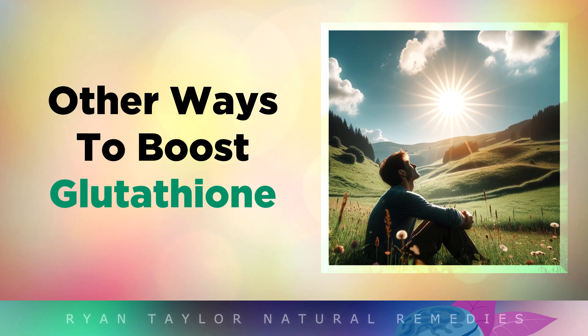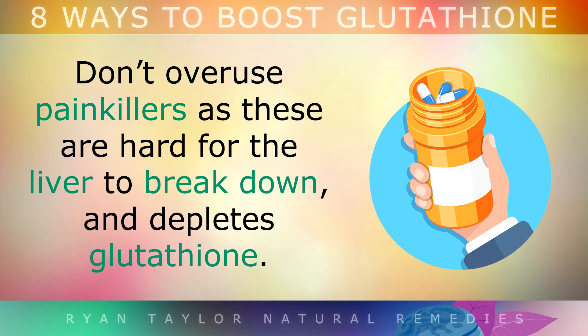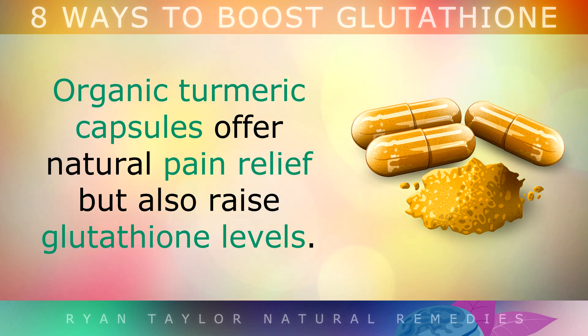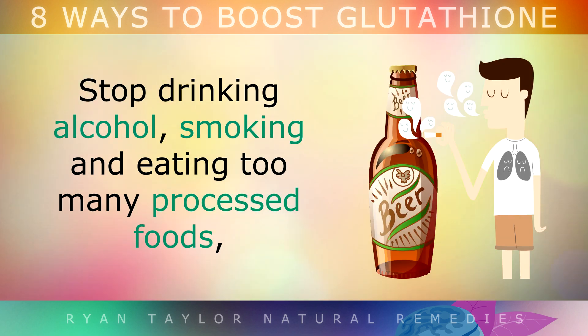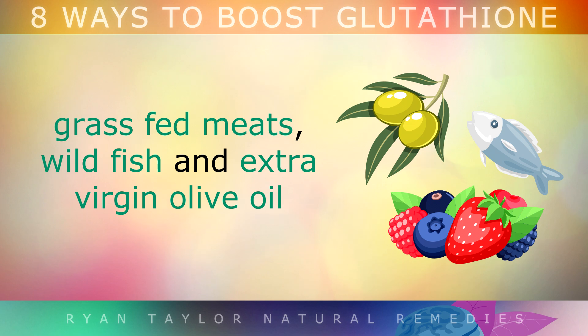Other Ways To Boost Glutathione: Get more sunshine, as infrared light from the sun can boost melatonin, which also increases glutathione. Don't overuse painkillers every day, as these are hard for the liver to break down and will deplete your glutathione. Organic turmeric capsules offer natural pain relief but also raise glutathione levels, so you may want to use these instead. Stop drinking alcohol, smoking and eating too many processed foods, and eat lots of antioxidant-rich foods like berries, vegetables, grass-fed meats, nuts, wild fish and extra virgin olive oil to replenish your antioxidant network.